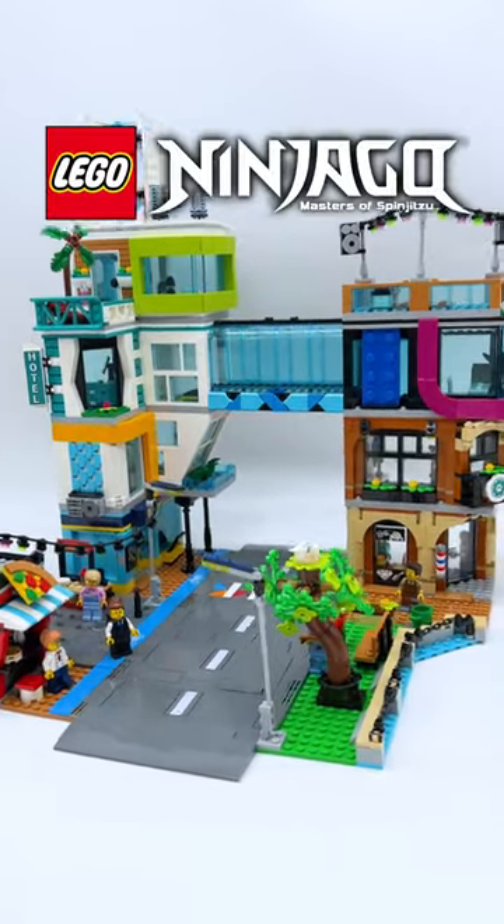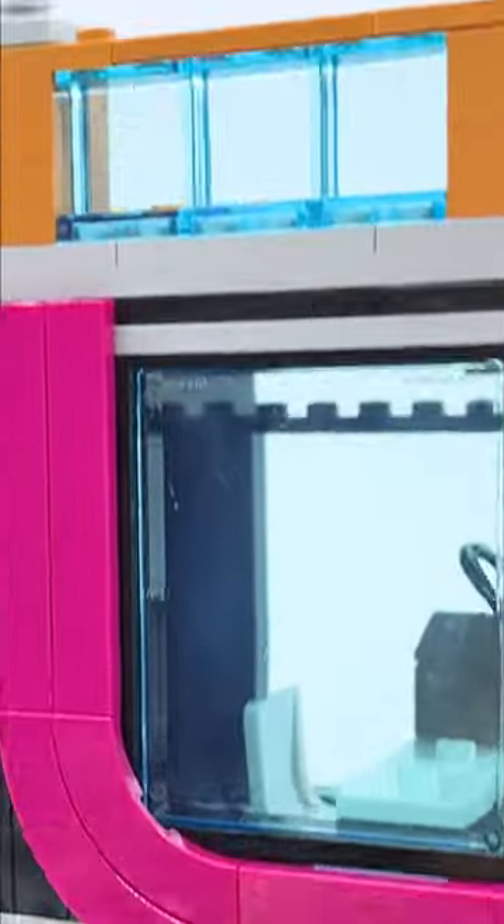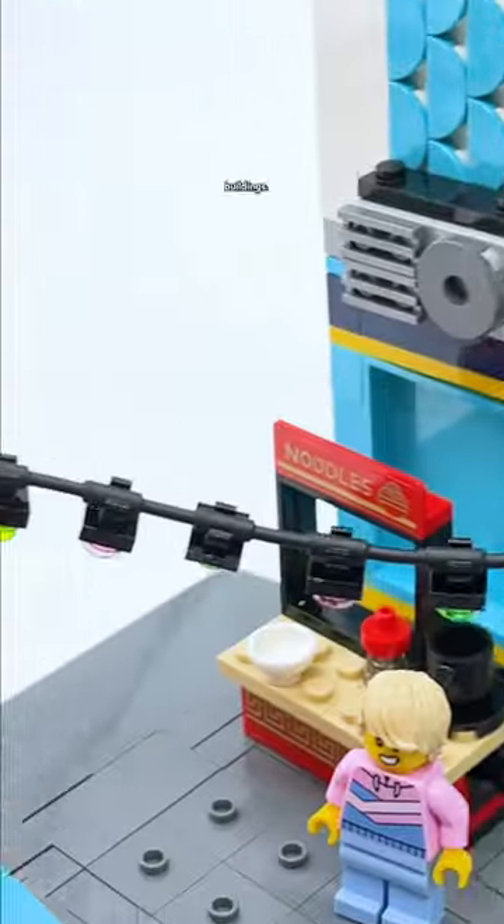This LEGO City set has some huge Ninjago references hidden inside. This is the all-new LEGO City Downtown set, which was sent to me by LEGO for review. It's the biggest LEGO City set of all time, and it's filled with so many different buildings.